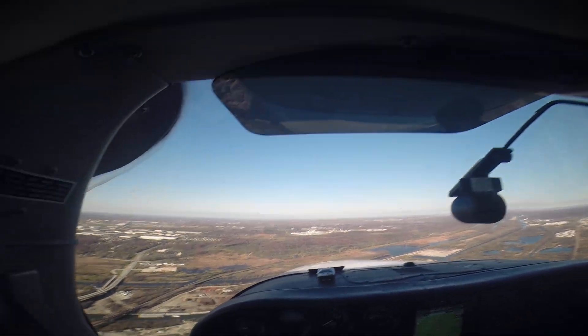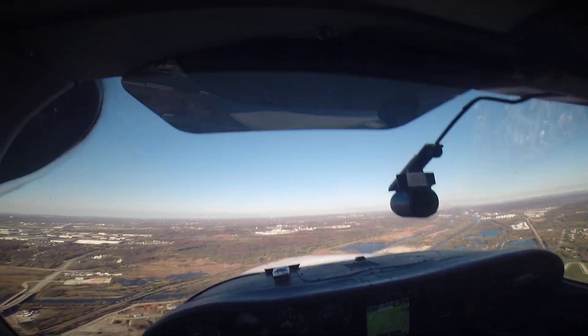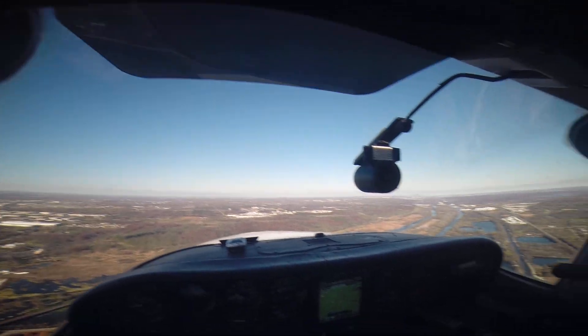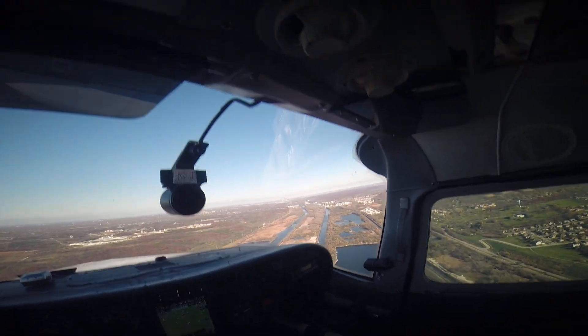Clow traffic 6-Niner 0-0-9er departing runway 36, Clow. I got the field in sight. We are good on the oil pressure.